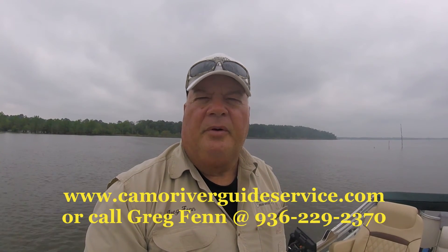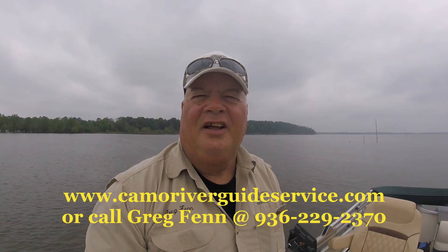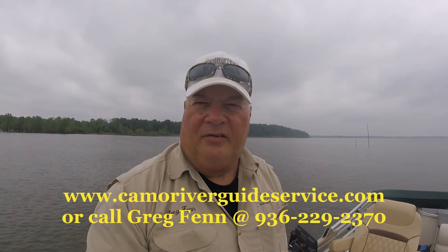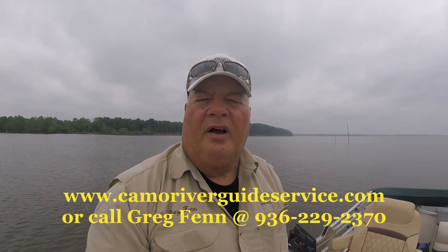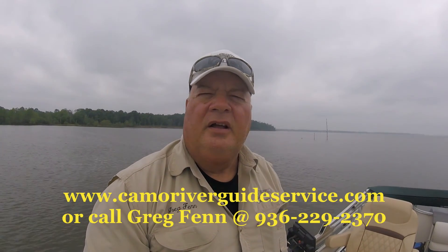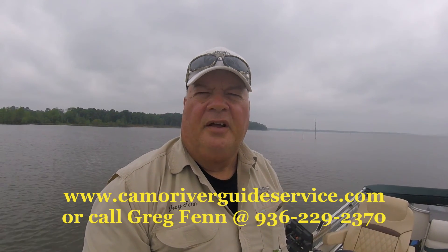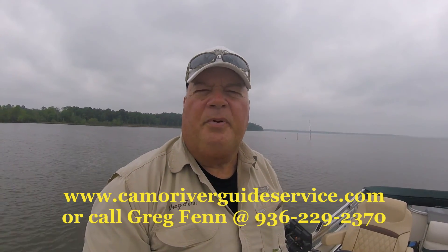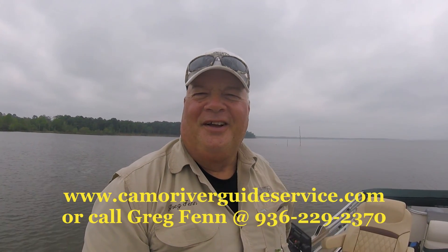We hope you had a good time watching them catch these fish. It's one thing to catch fish but it's another thing to have fun doing it. So if you want to do this, come on out — go online and book a trip at www.campbellriverguideservice.com or call me at 936-229-2370. I'll do my best to put you on fish just like this. Also, a lot of kids would enjoy this — get them off those video games and show them what the real outdoors is. Until next time, this is Greg Finn — keep your powder dry and your lines wet. We'll see you later, folks.